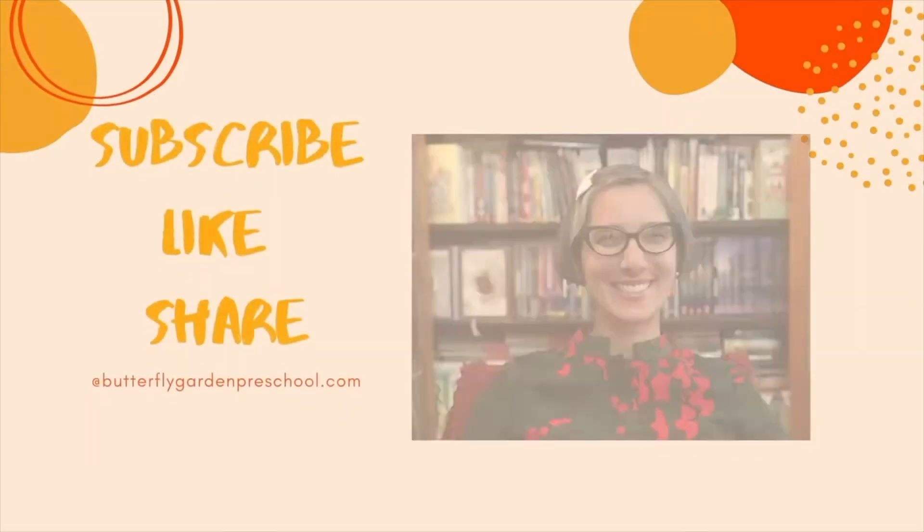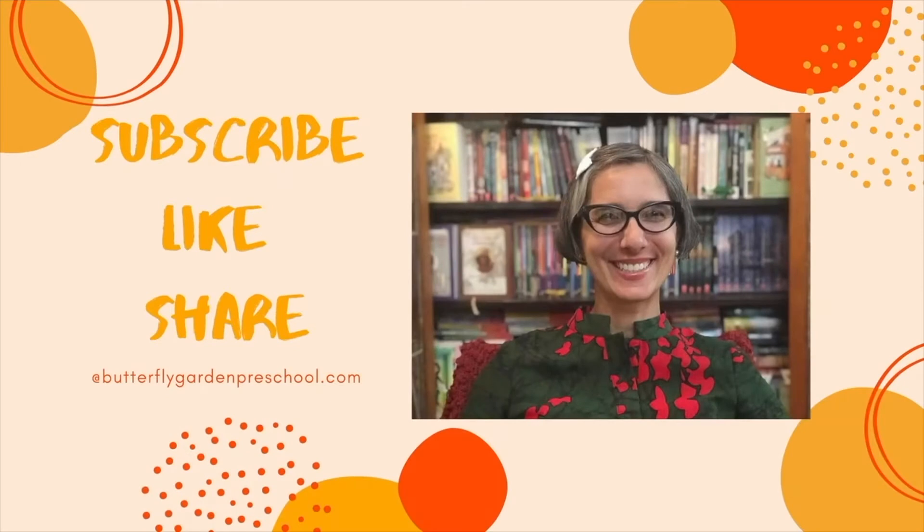I hope you'll join me again soon for another national park adventure. Don't forget to hit that like button and subscribe so you never miss another virtual field trip with me. Thank you for joining me today — remember to like and subscribe to support our channel.